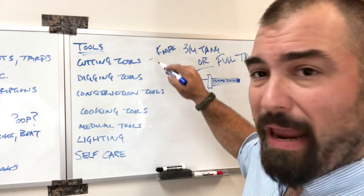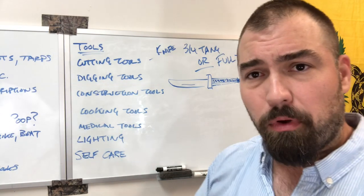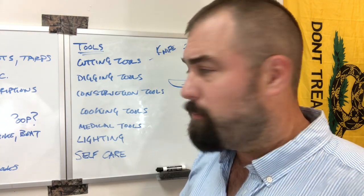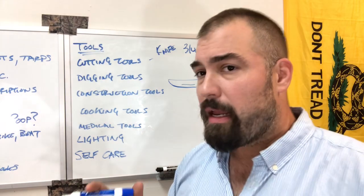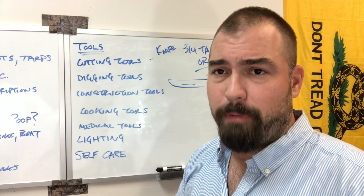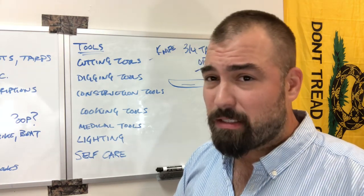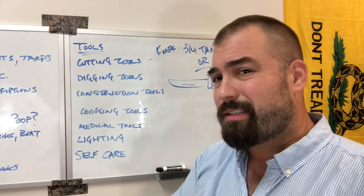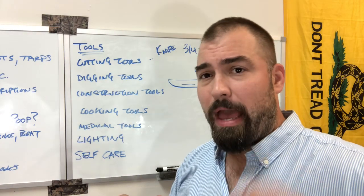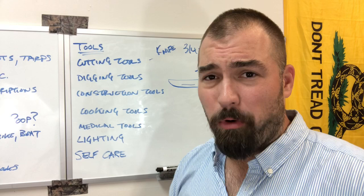The main reason I include three-quarter tang is because of the Mora knife — M-O-R-A-K-N-I-V. It is possibly the best $15 you can spend on a knife ever. I have a literal dozen of them, possibly more. They are in my systems everywhere. If I'm going to carry a light knife and a heavy knife, or a light knife and a hatchet, I'm taking a Mora. Hands down.